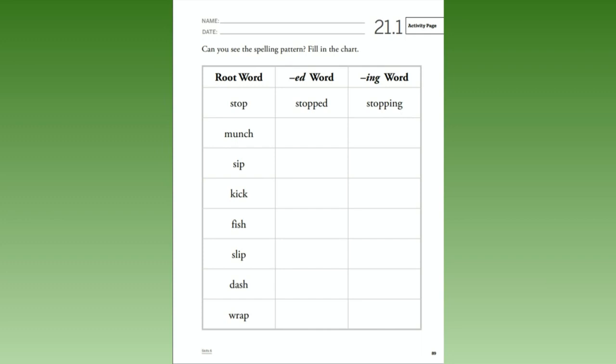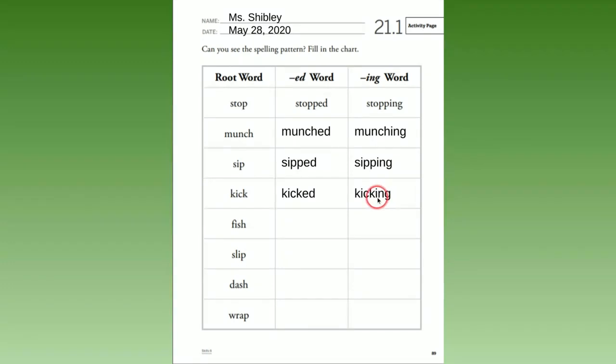All done? Glad you're back. Today's date is May 28th. Let's go over our words. 'Munch' turns to 'munched' and 'munching' — we do not have to double the consonant. Then we have 'sip' — 'sipped,' we added another p and -ed. 'Sipping' — same thing, we added another p and -ing. Our root word is 'kick' — 'kicked,' we just added -ed; 'kicking,' we just added -ing.